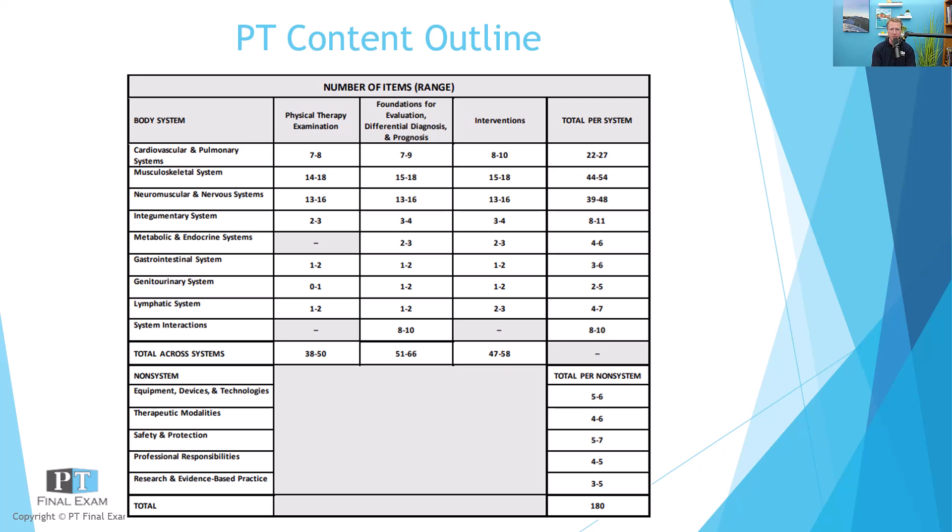Before we get to our practice question, just a quick reminder — it's not too late if you want to grab a copy of our crash course. Our PT and PTA crash courses run three weeks before every test day. They include a selection of recordings especially pertinent to the exam, plus live sessions twice a week going through practice questions. Great way to boost your studies in the last few weeks. Definitely not too late to jump in. Check it out at ptfinalexam.com.